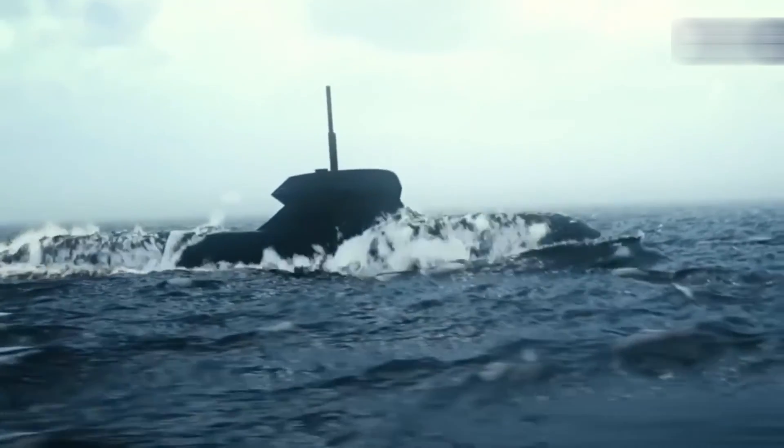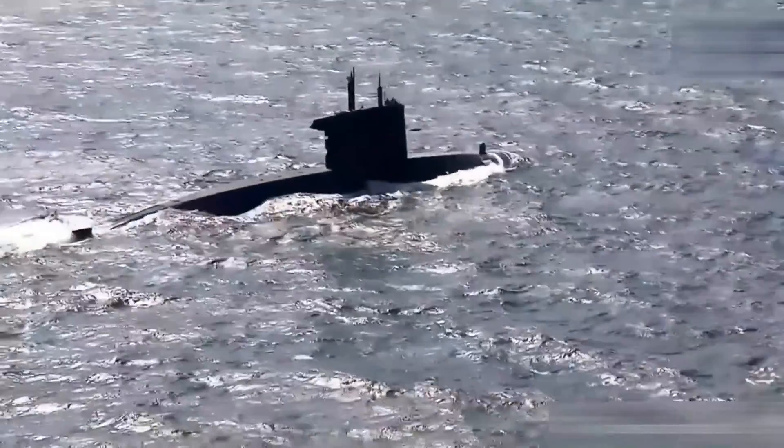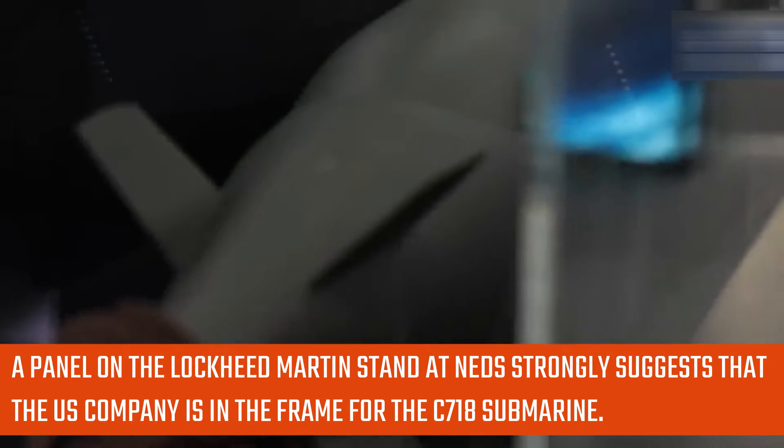Saab and Dahmen have made no official comment on their preferred combat system supplier, other than to say it is a proven system relied upon by major submarine powers. However, a panel on the Lockheed Martin stand at NEDS strongly suggests that the US company is in the frame for the C-718 submarine.